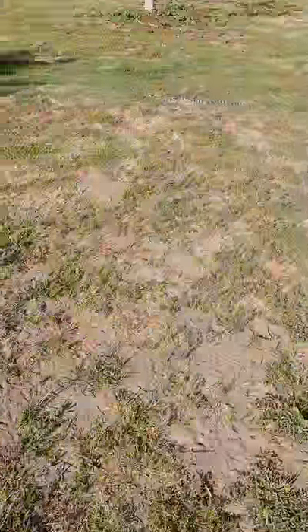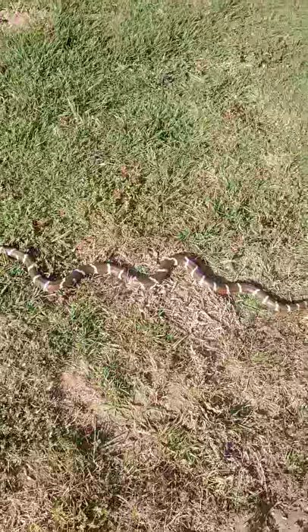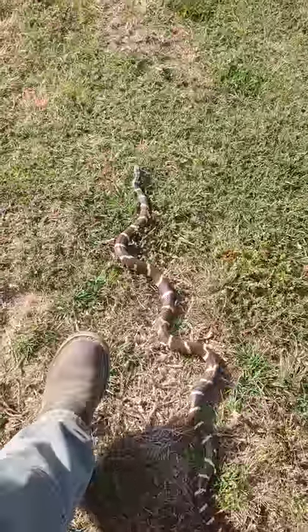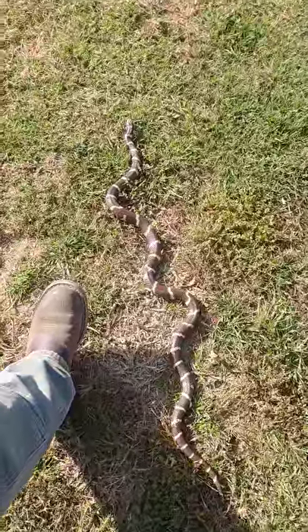Look at this great big California kingsnake slithering right through her garden. Look at that beauty. That is a gorgeous California kingsnake in comparison to my boot. That is what is up — probably like three or four feet long?